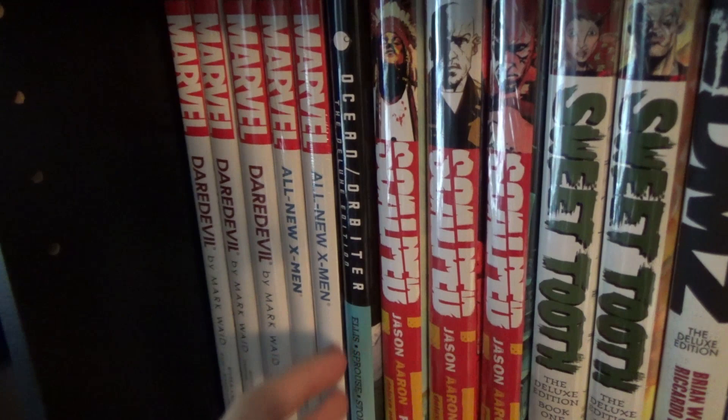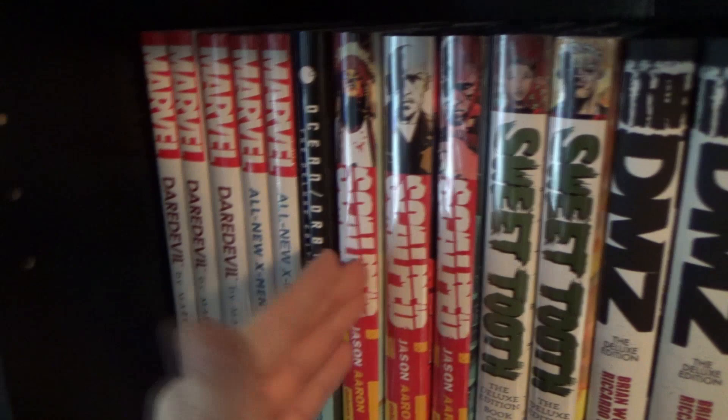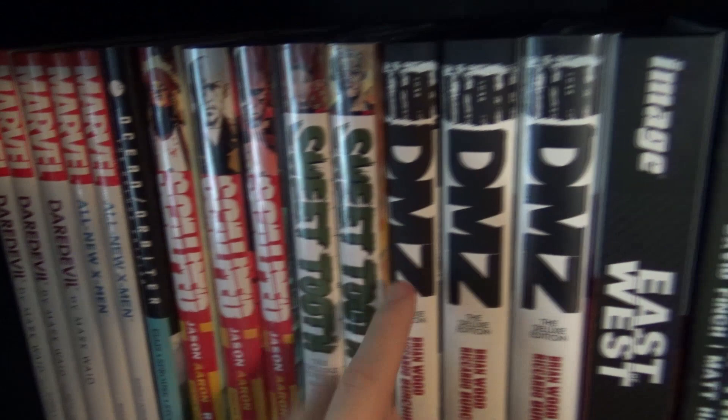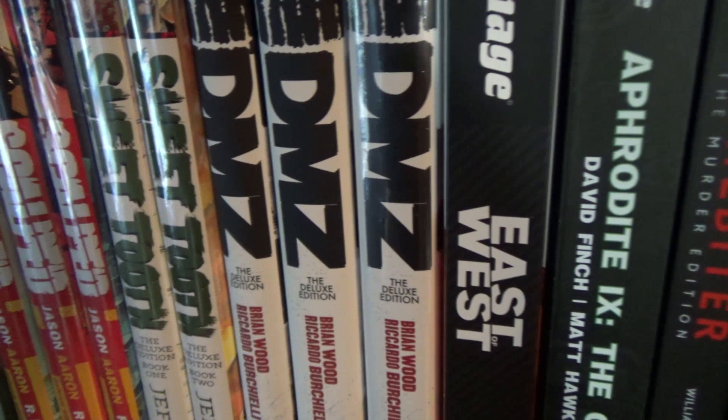Next is Warren Ellis's Ocean and Orbiter — a two-book series I liked but didn't love. Then Scalped volumes one through three — I'm almost through the first book and haven't loved it yet, but I'm holding out high hopes. Sweet Tooth volumes one and two — a book I need to get into soon. And then Brian Wood's DMZ, which has been fantastic so far — I've been loving everything Brian Wood does with it.